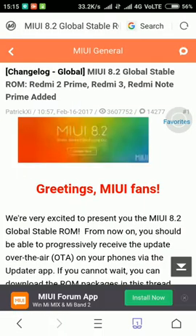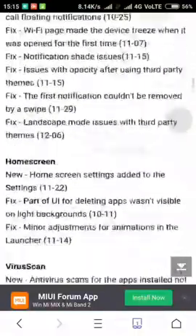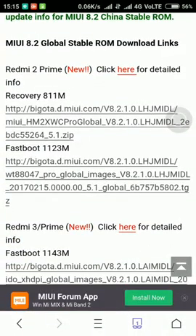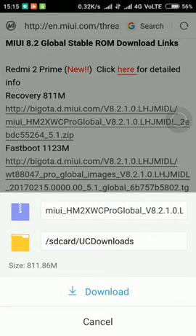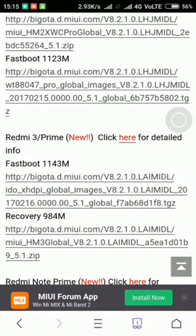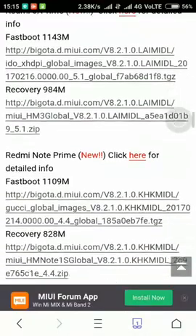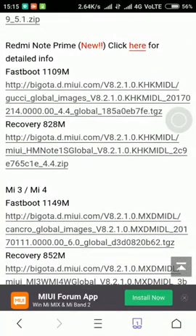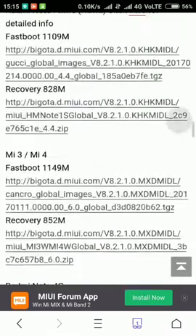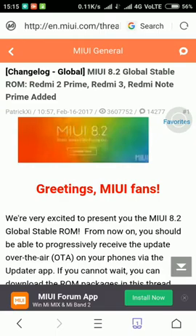If you did not get MIUI 8.2 yet, you can go to the second option and download the stable ROM from there. If you are using Redmi 2S or 2S Prime, click recovery — it is almost 811 MB — or fast boot, which is approximately 1 GB. For Redmi 3 or Redmi 3S Prime, fast boot is 1 GB and recovery is also about 1 GB. For Note Prime, if you haven't received the update, you can get it from there.